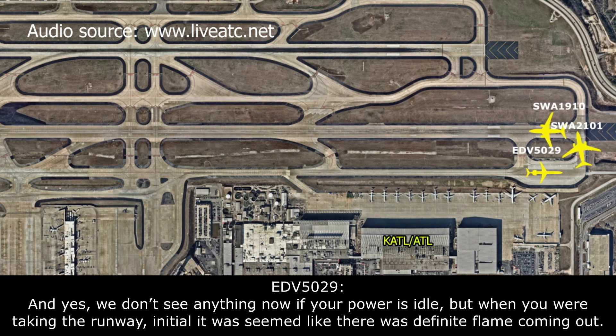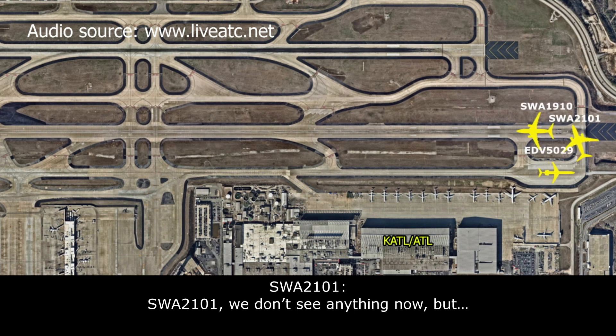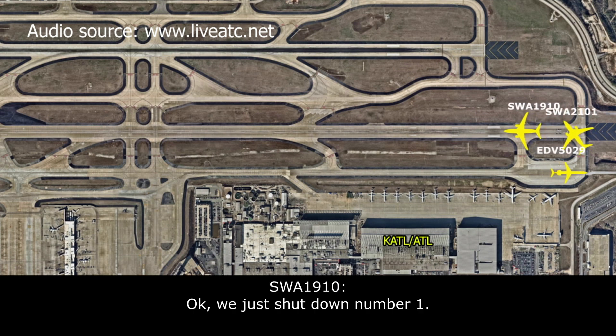We're not seeing anything now — if your power is at idle, but when you were taking the runway, initial throttle-up, there was a definite... Okay, thanks. No problem. Southwest 21101, we don't see anything now, but... Okay, yeah, we just shut down the number one.